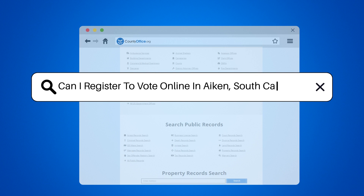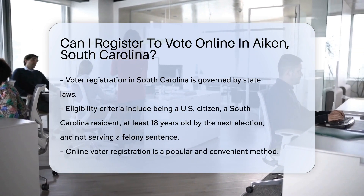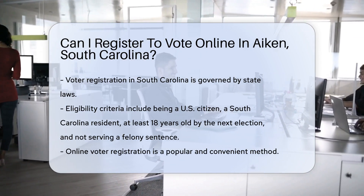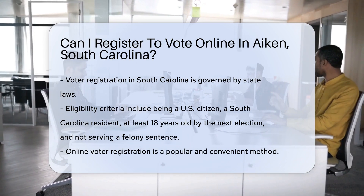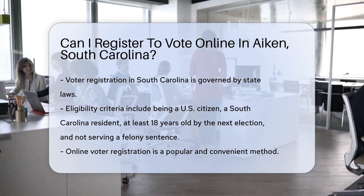Can I register to vote online in Aiken, South Carolina? In the digital age, the process of voter registration has seen significant changes. States across the United States have adopted various methods to make this civic duty more accessible. South Carolina is no exception, with its own set of rules and procedures for voter registration. Understanding these rules is crucial for residents of Aiken, South Carolina, who wish to participate in the democratic process.